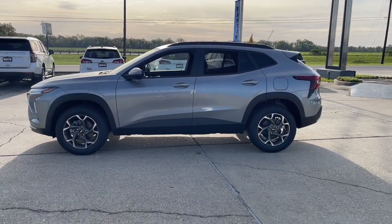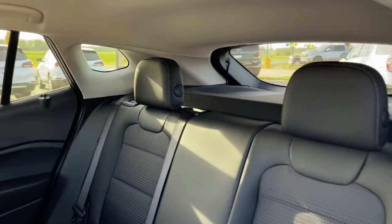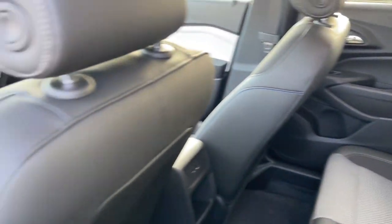Heated steering wheel, lane departure warning, heated driver's seat, keyless entry, premium sound system, satellite radio, backup camera, heated mirrors, adaptive cruise control, electronic stability control.